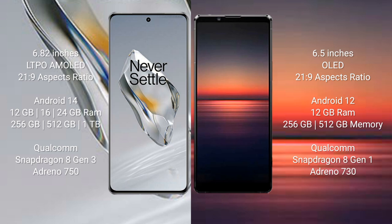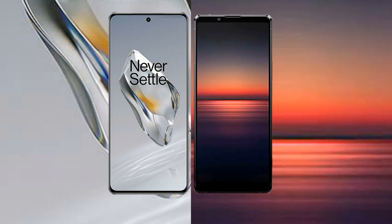OnePlus 12 features a Qualcomm Snapdragon 8 Gen 3 processor with Adreno 750 GPU. Sony Xperia 1 Mark IV comes with 16GB RAM and 256GB or 512GB internal storage, with a Qualcomm Snapdragon 8 Gen 1 processor and Adreno 730 GPU.